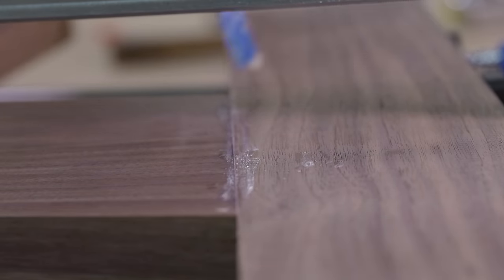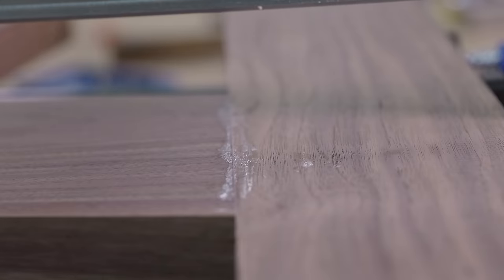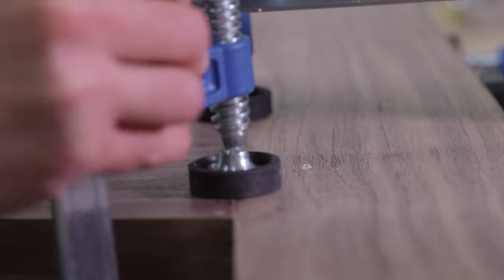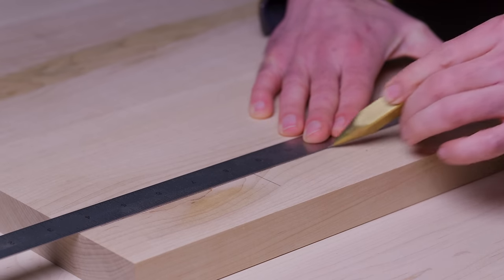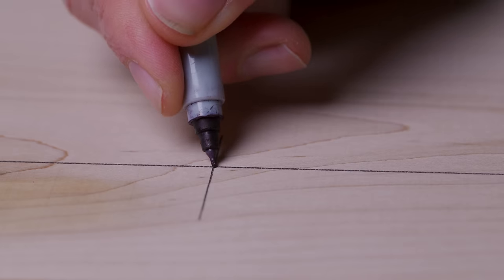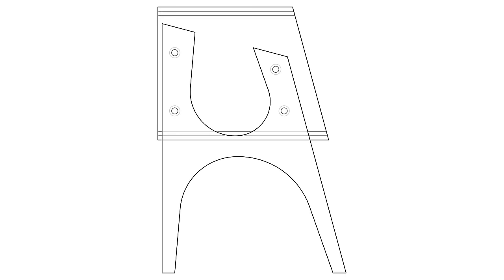That brings me to my third thought — copying can actually be a good thing. I'll come back to this in a minute because this next part of the build needs to be talked about. Our legs are glued up and drying, our epoxy on the case is dry, and we're getting ready to assemble the box. But before we do that, we need to cut four holes like this into each side panel.